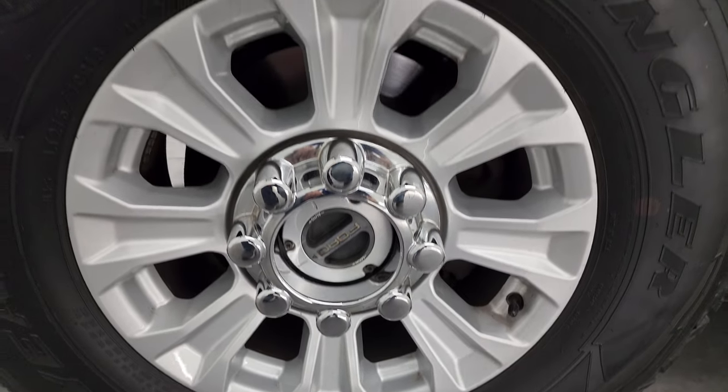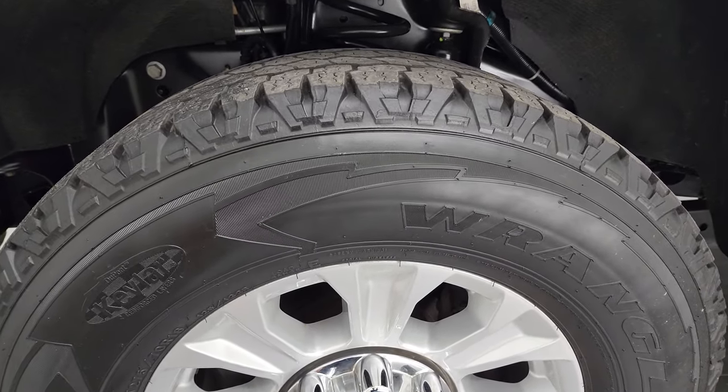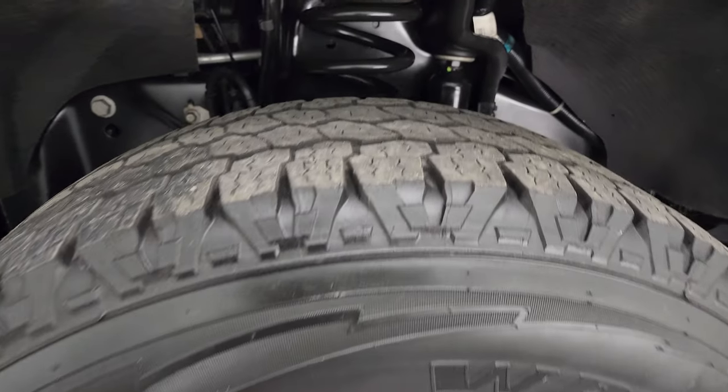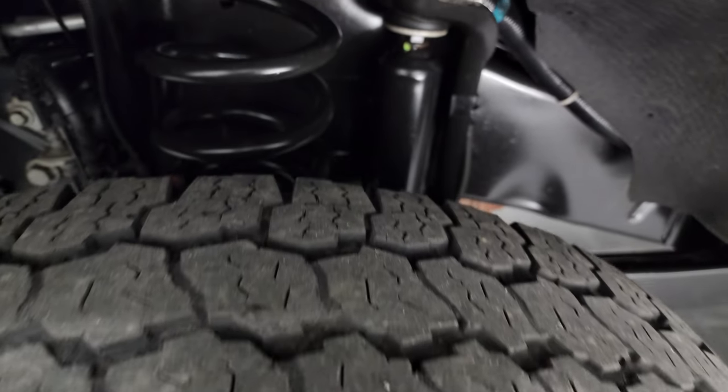This one comes with 18-inch painted alloy wheels and Goodyear Wrangler All-Terrain Adventure tires. These are LT 275/70R18s, and I would say they have right around half the tread left on them.